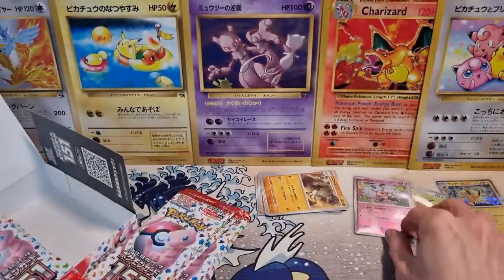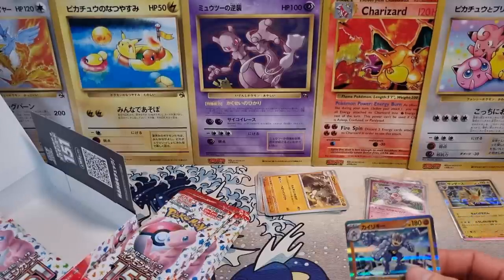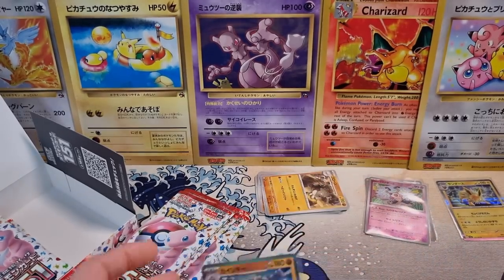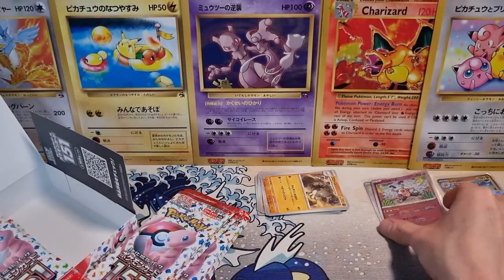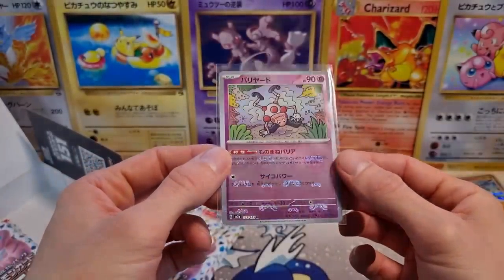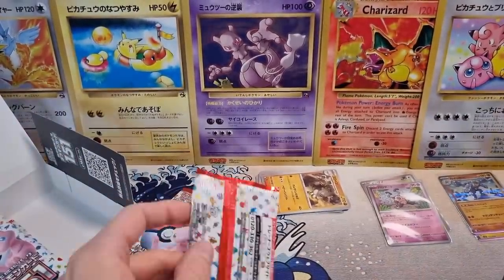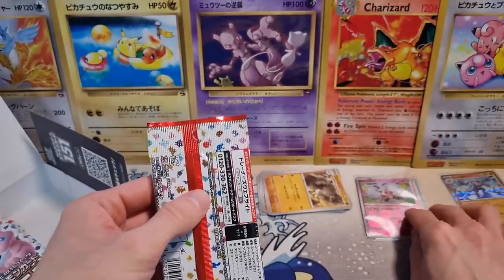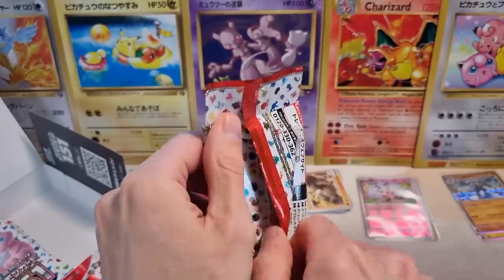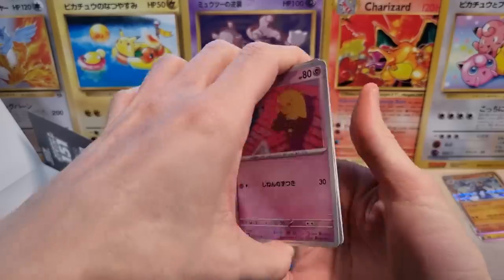Hopefully our Secret Rare hit can make up for the somewhat lackluster Master Ball Reverse. Mr. Mime. You get one of these per box, and there are a ton of regular cards that can appear as a reverse — people trying to complete a Master Ball Reverse Holo set would find it nearly impossible just by opening boxes. So even a Mr. Mime is probably a pretty decent card still. Continuing on, pack number three.